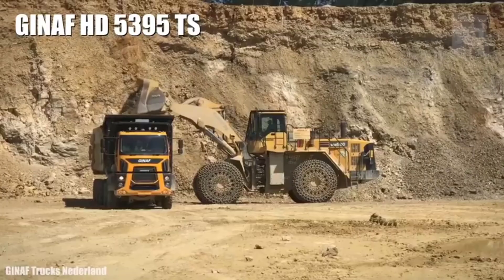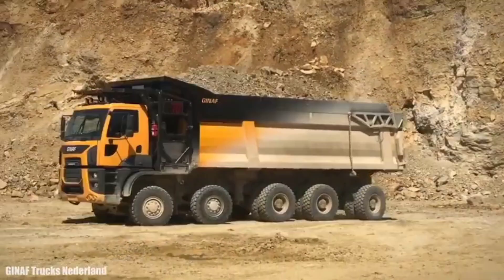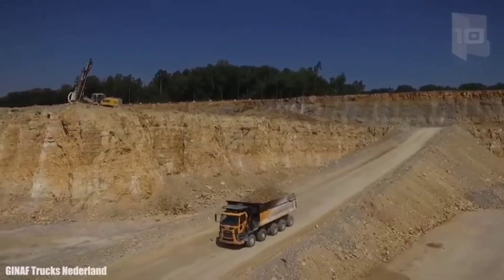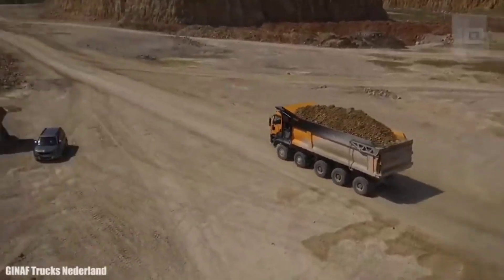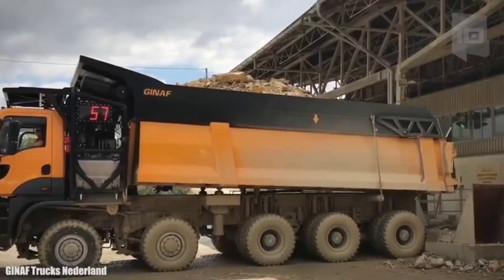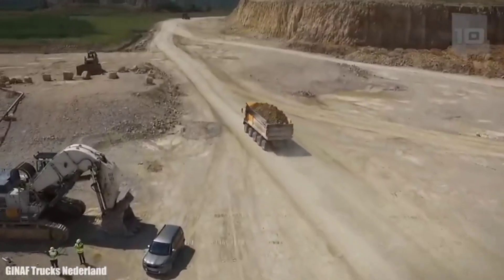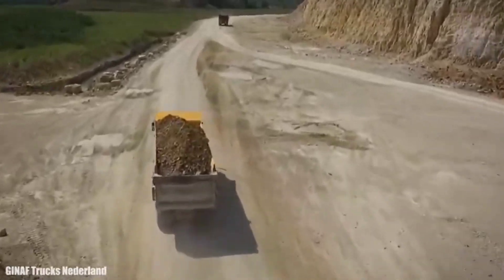Number 7: GINAF HD 5395. It has been specifically manufactured to transport large loads in safe conditions, allowing increased yield with a lower operating cost. It measures 35.7 feet in length by 9.5 feet in width and 14.4 feet in height. It weighs 95 tons and has the capacity to carry a weight of 70 tons. It has an engine with 610 horsepower and can reach a speed of 42 miles per hour.